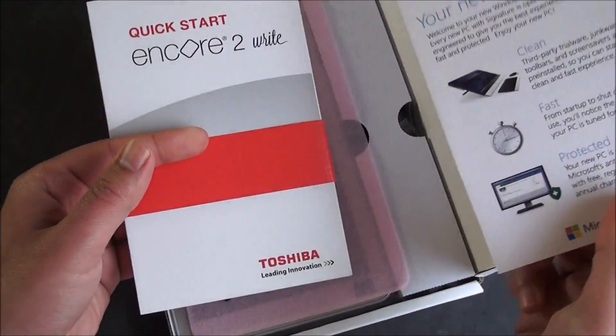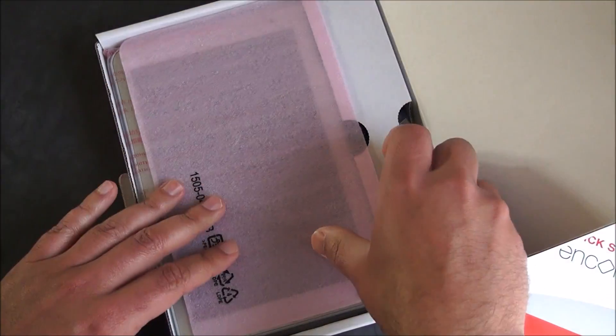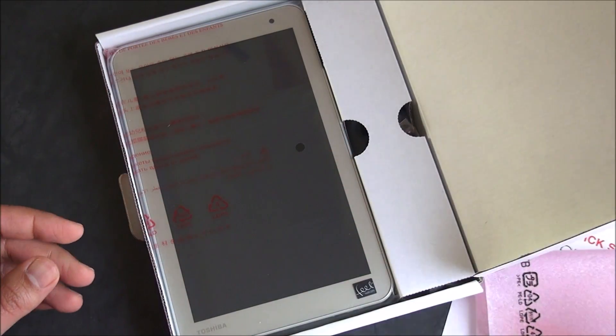You can see the Signature Edition presentation here. Microsoft's packaging is always really nice. You get your Quick Start Guide included, and let's see the device itself.